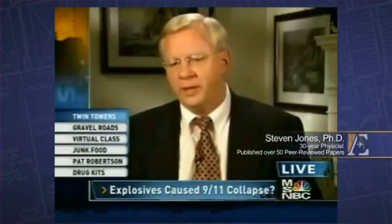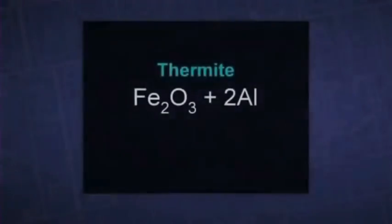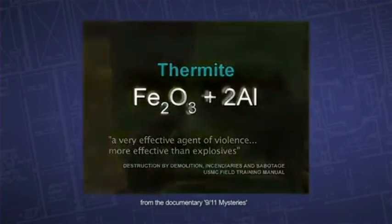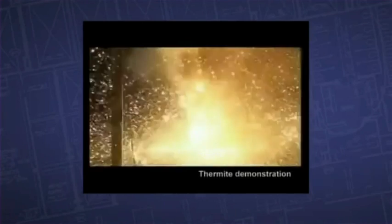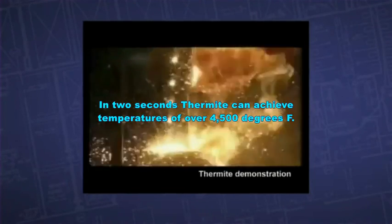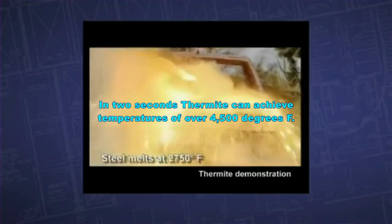So what is this molten metal? It's direct evidence for the use of thermite — an incendiary used by the military. Thermite is a compound of iron oxide and aluminum, which when ignited sustains an extreme heat reaction creating molten iron. In just two seconds, thermite can reach temperatures over 4,500 degrees Fahrenheit, quite enough to liquefy steel.